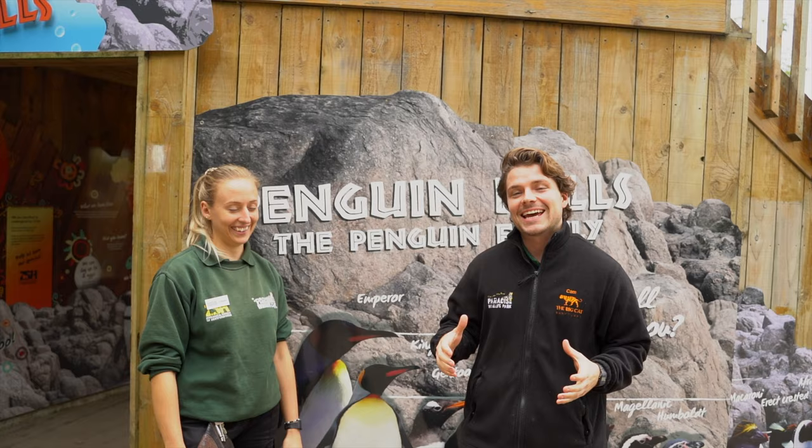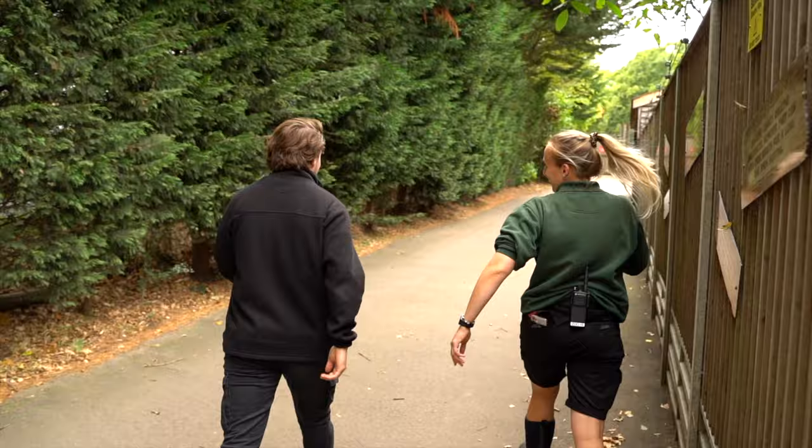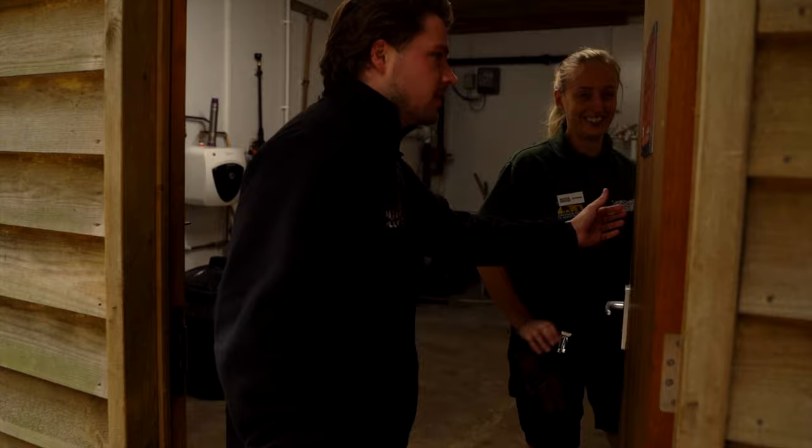We're here today at our penguin falls habitat with Joanna on the bird team because we have a little surprise for you. We're not going to give too much away. Come on - welcome to our behind the scenes at our African penguin enclosure, and yeah, exciting announcement.